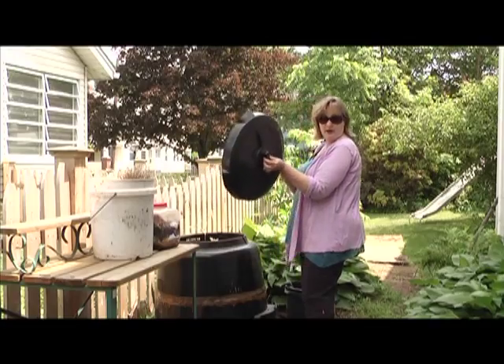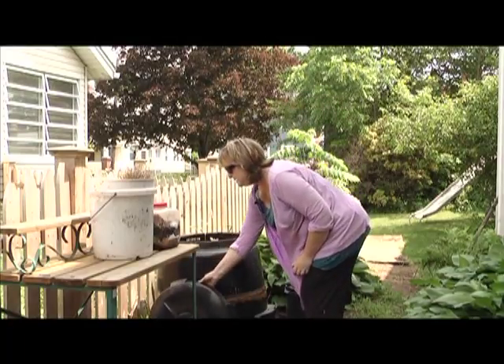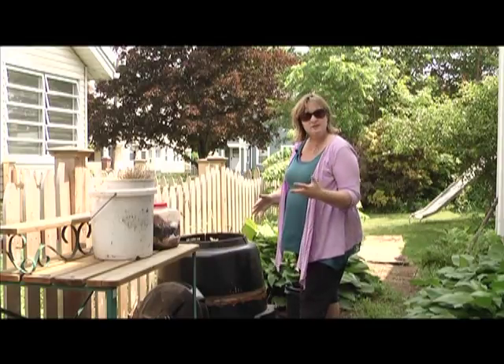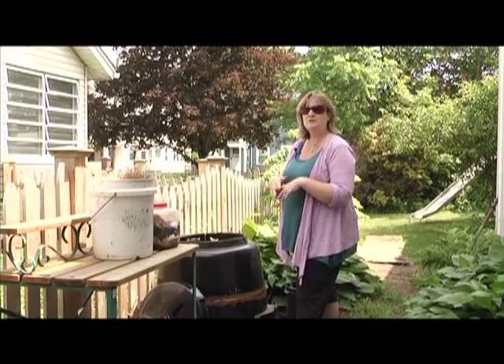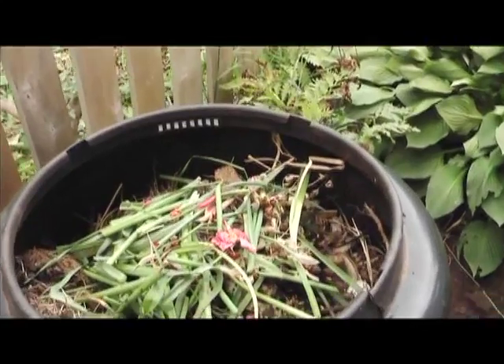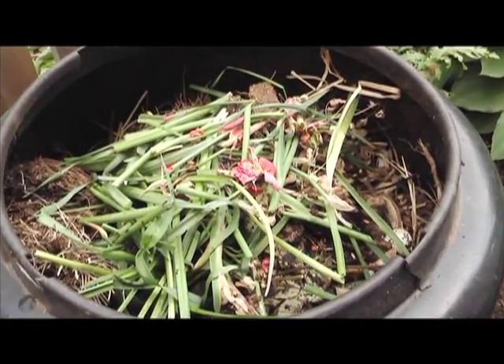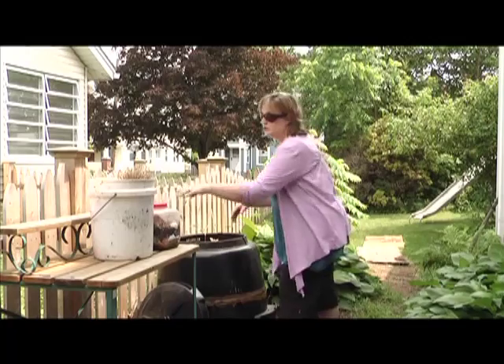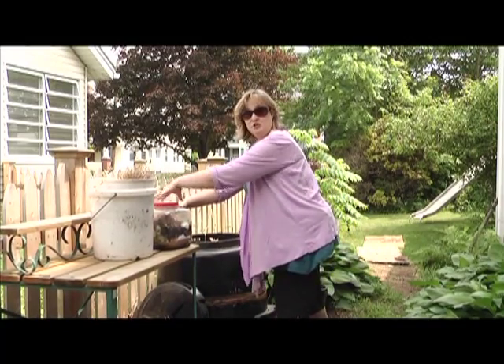My composter has a lid. Some people think that compost is going to attract rodents — mice, rats, raccoons, all sorts of things. That is absolutely not the case. If you add only the material that you're supposed to add, then you're not going to have that problem. So I'm going to start to add my kitchen waste.